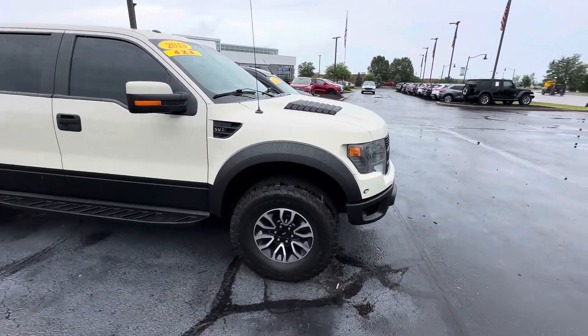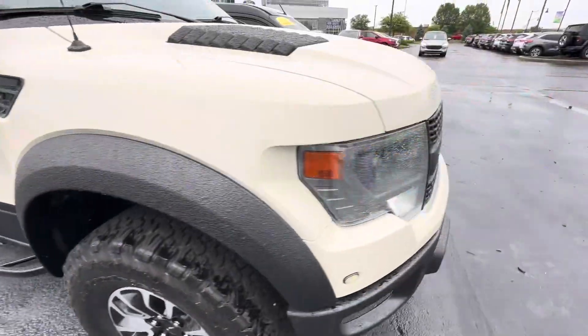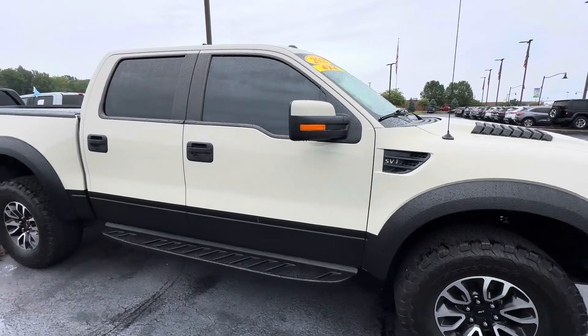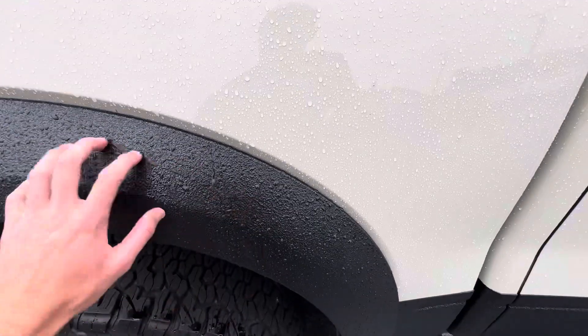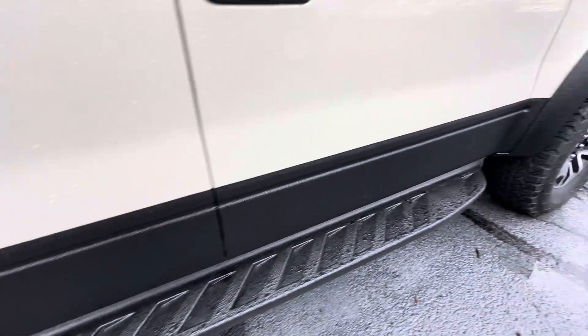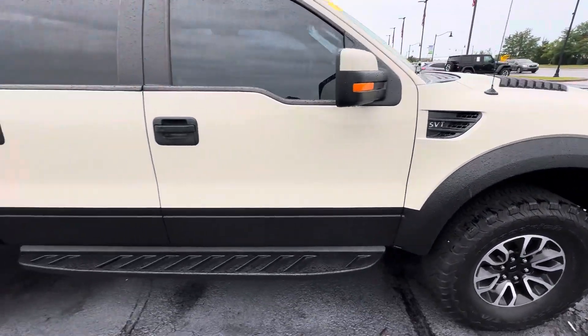This Raptor has the V8 motor in it, which is nice. In 2013, it has nice halogen headlights. It's kind of a unique color — like a sand tan exterior. You don't see too many of these. It's black, like a spray-on bed liner that the previous owner did all the way down the side here. The customer did that — that's not from the factory.